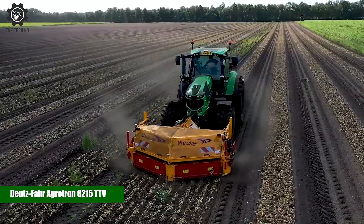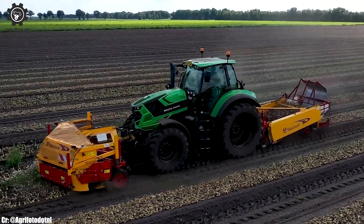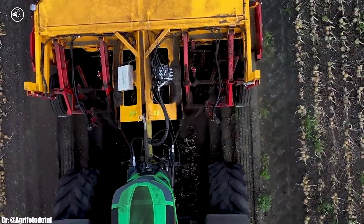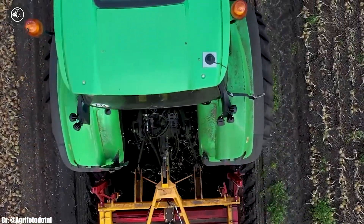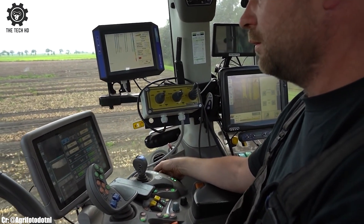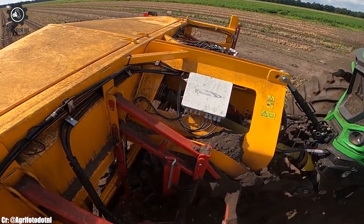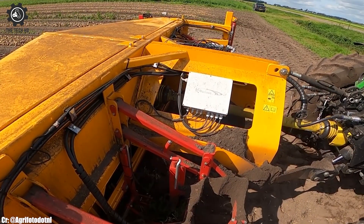The Deutz-Fahr Agrotron 6215 TTV is a high-performance tractor known for its advanced technology and versatility. With its powerful six-cylinder engine and efficient transmission, the Agrotron 6215 TTV offers excellent performance and fuel efficiency. Equipped with a spacious and comfortable cab, this tractor provides operators with a pleasant working environment during long hours in the field. Its intuitive control system and easy-to-use interface enable precise adjustments and efficient operation.